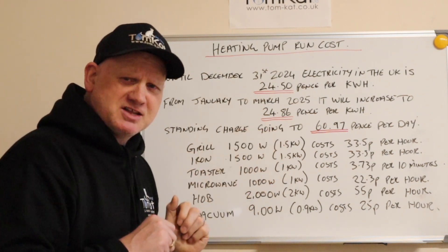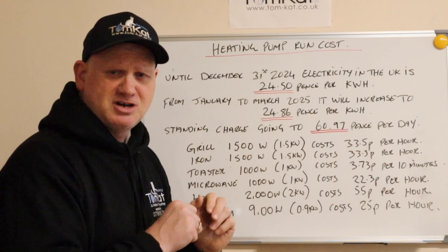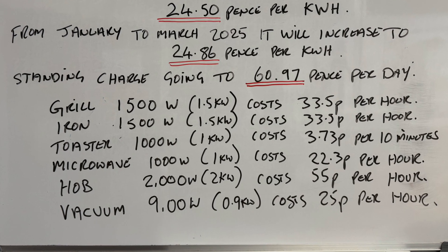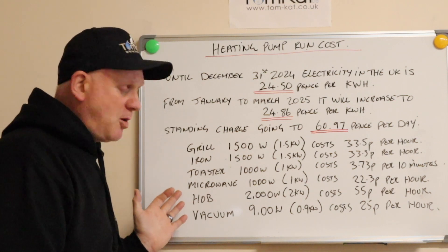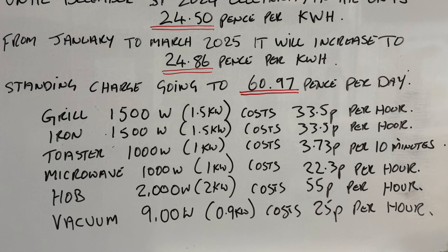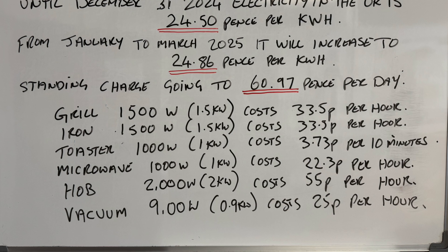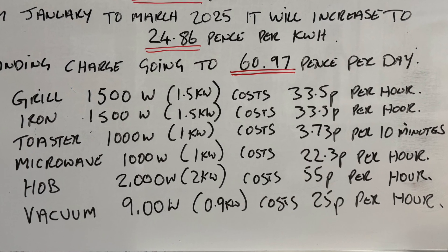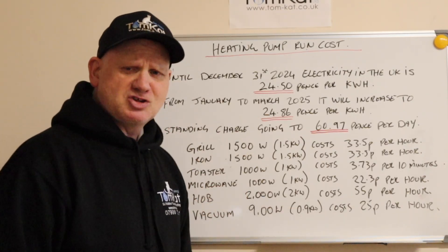A 1,000 watt toaster will cost you about 3p to nearly 4p for 10 minutes. Did you know the little dials on the front of your toaster? That's not how brown it makes your toast — it's how many minutes it runs. A 1,000 watt microwave costs 22.3p per hour to run. An electric hob at 2 kilowatts costs 55p an hour. And a 900 watt vacuum cleaner costs 25p per hour to run — so there's a reason for my wife not to vac up because it costs too much!